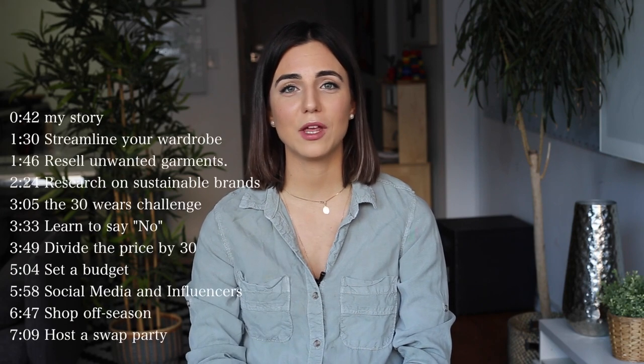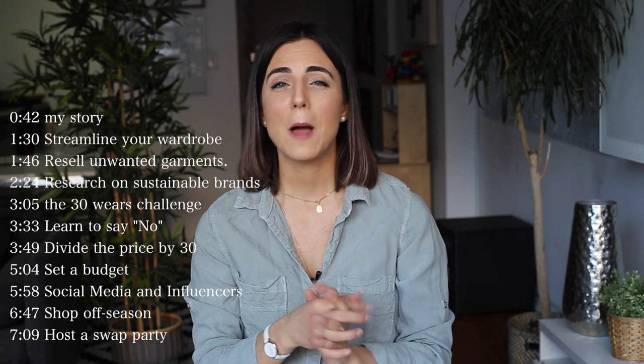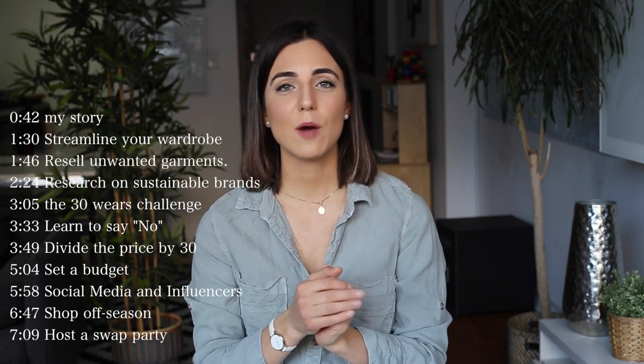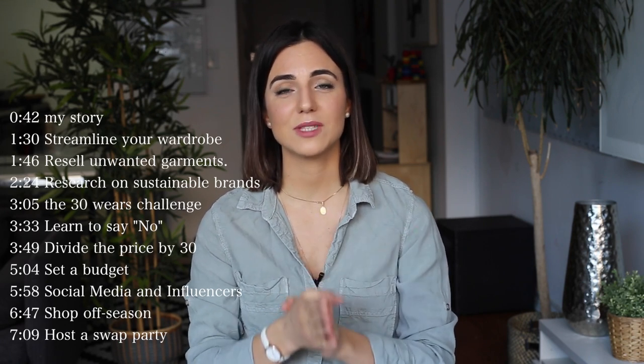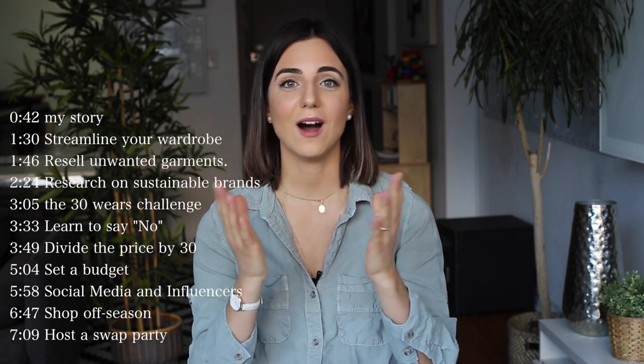I know that once you hear the word sustainable, right away you think of something very luxurious and expensive, but that's not right. So today I want to prove that and give you some tips and my thoughts about how you can find really good deals on sustainable garments.